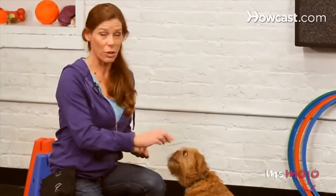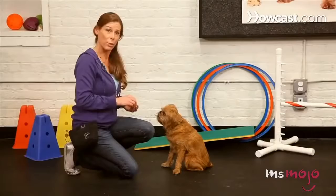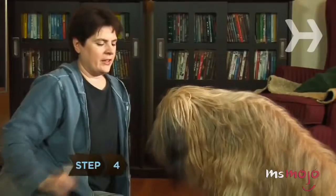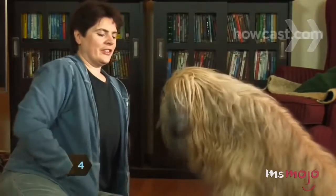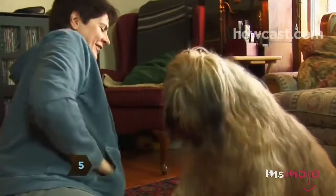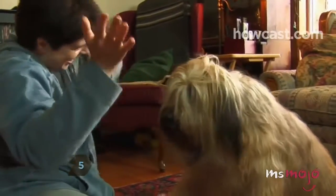Your dog should already know how to give paw before attempting this trick. If your dog knows paw, they're ready to move on to high five. Then by simply presenting your hand flat towards the dog in a stop motion, they will be forced to adapt and match your position. Add a verbal cue like saying 'high five' each time your dog touches your palm.